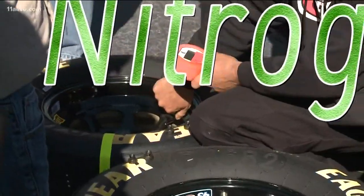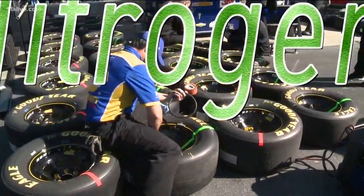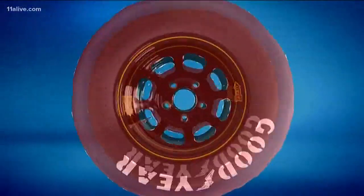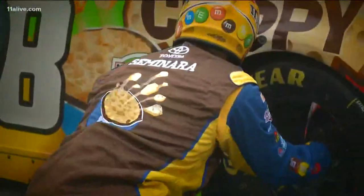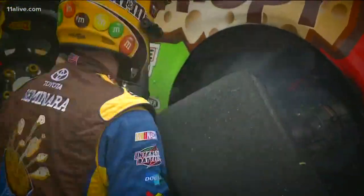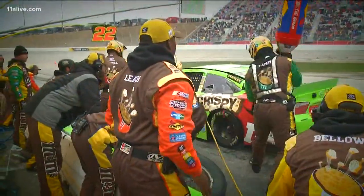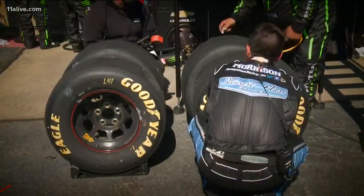Crews first have to fill the tires with nitrogen instead of air, because it gives them better control over how the tire pressure builds. As the tire heats up, the molecules inside start moving faster and faster, increasing tire pressure. So teams have to account for the weather and mathematically figure out what pressure to start with — too little and the tires can tear off, too much and they can explode.